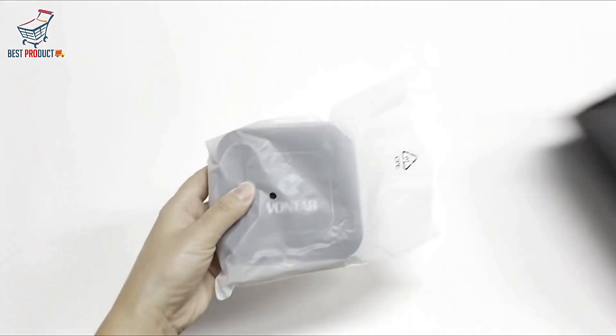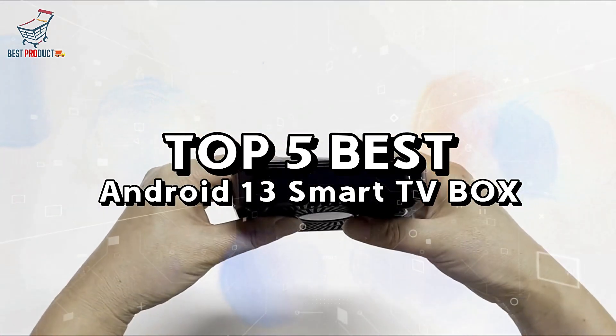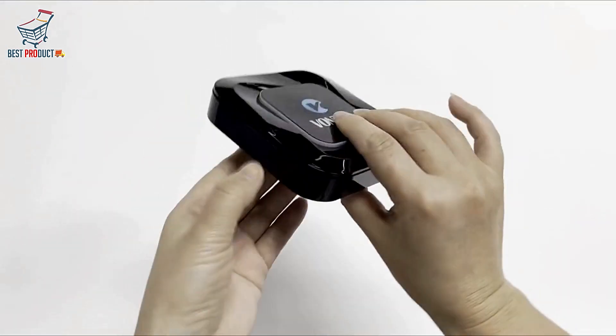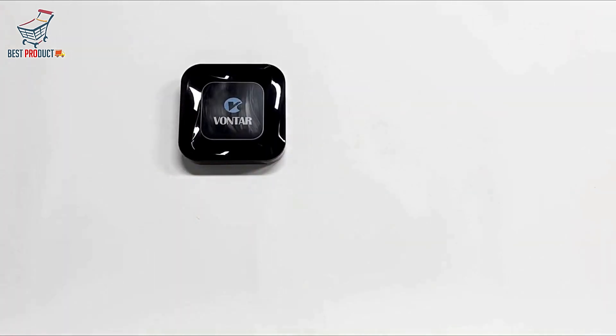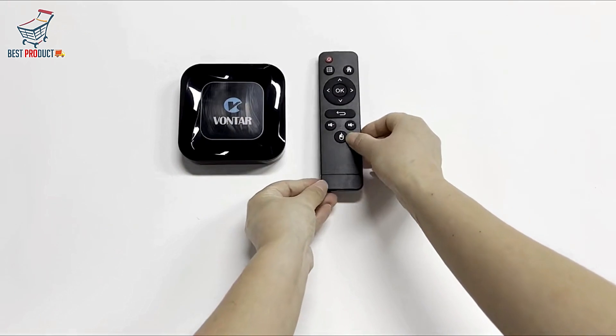Hey there tech enthusiasts, welcome back to our channel. Today we're diving into the world of smart entertainment with the top 5 best Android 13 Smart TV Boxes. If you're looking to upgrade your home entertainment setup, stay tuned, because we've got some fantastic options for you. Let's jump right in.